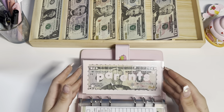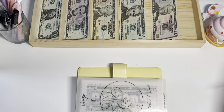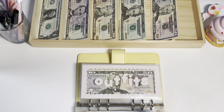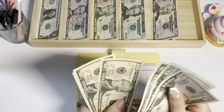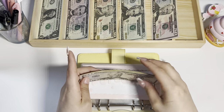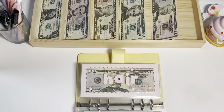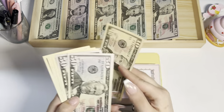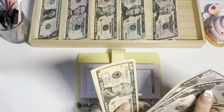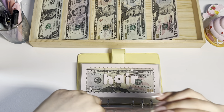Now we're on to my personal binder. Personal gets $10, bringing it to $130. Outfits will also get $10, bringing that to $170.